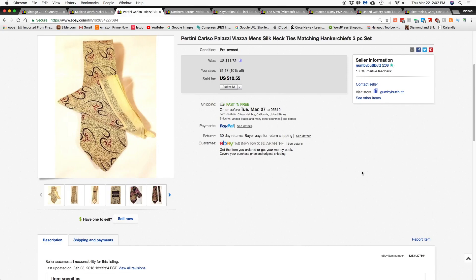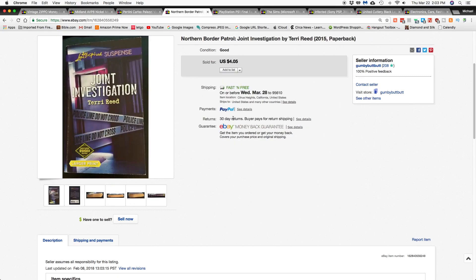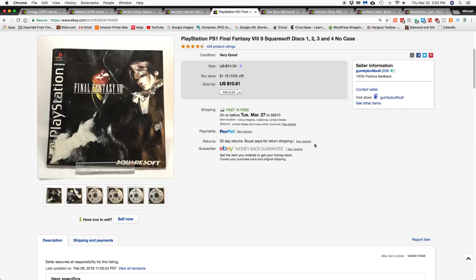Sold another book, 'Joint Investigation' by Terry Reed, that went for $4.05 shipped. Next item is a PlayStation PS1 Final Fantasy 8 game. I got this in the video lot again with Jory from Good Use Goods on the MSP auction.